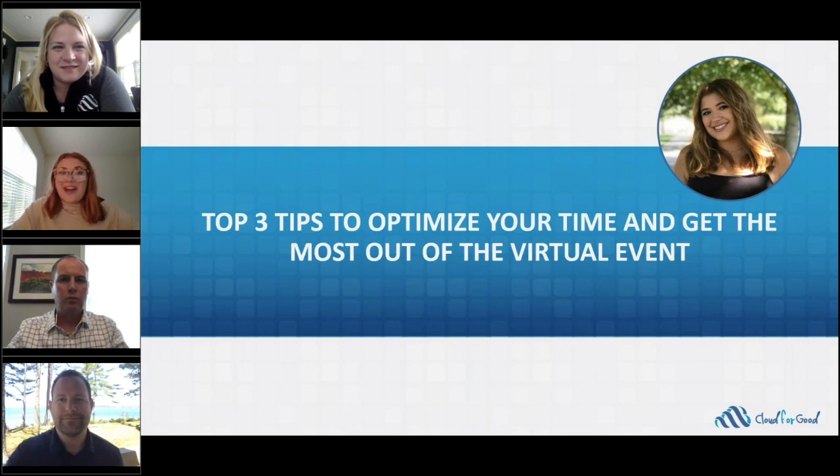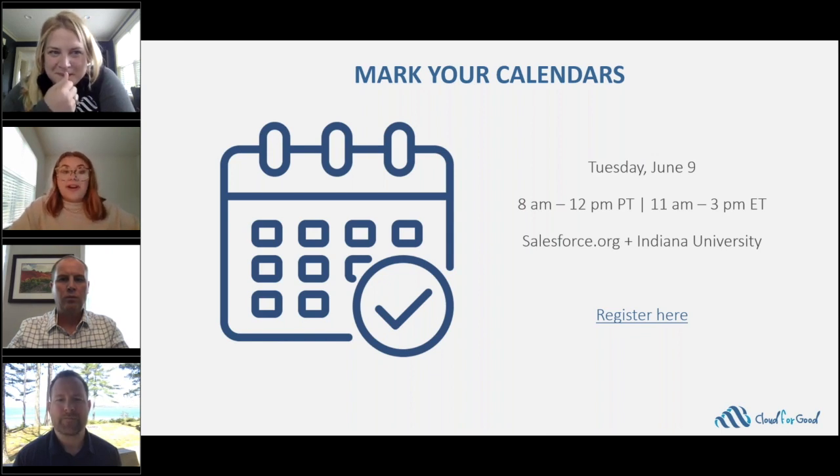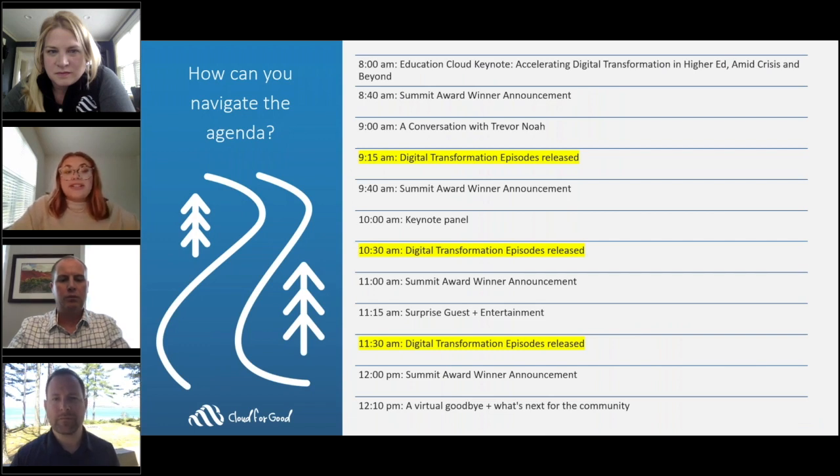Thank you so much, Doug. Now I'm going to share our top three tips to make the most out of your time at this event. If you're attending this specific webinar, you've probably been thinking about or have already signed up for the Higher Education Summit next month, which is absolutely amazing. If you have not signed up yet, we'll put the link in the chat. My first tip is to go ahead and block out the time for the morning of June 9th in your calendar, so you're not faced with any double bookings the day of the event.